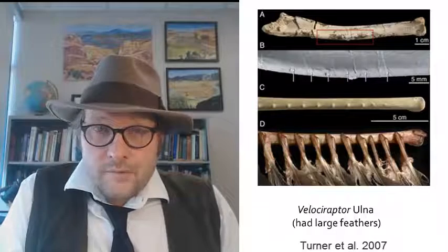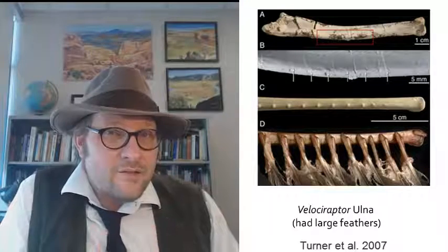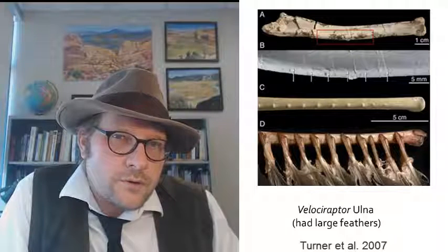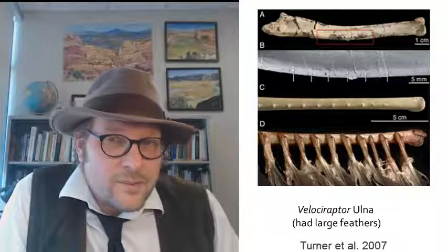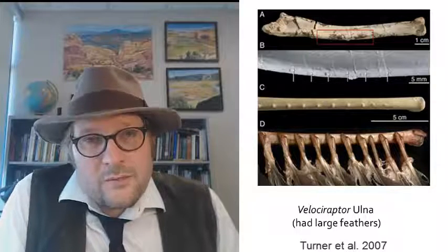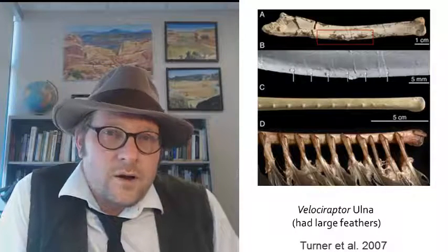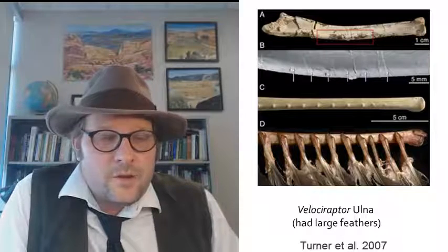Finally, we have feathers. Dinosaurs such as Velociraptor had feathers. Note that along the ulna, we see these little bony tubercles — the same ones that we find in modern turkeys and other birds. These tubercles are sites where long feathers came off the arm. We see this in living turkeys, and we see this in Velociraptor.